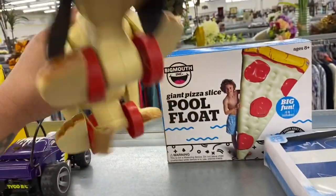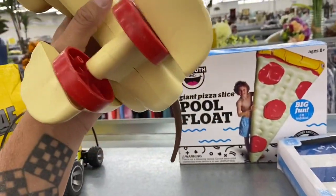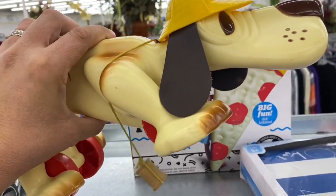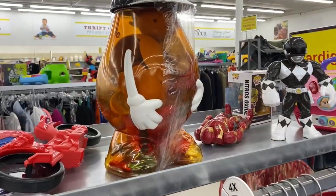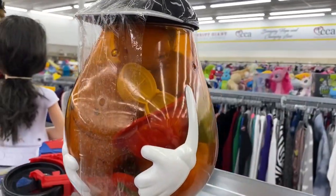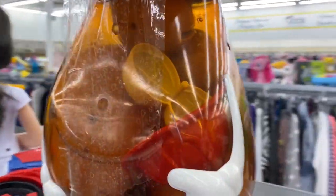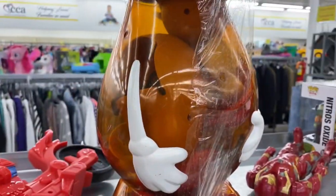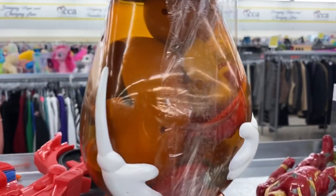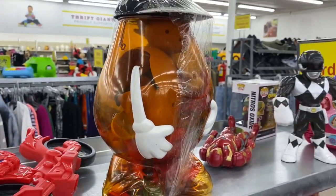And then we got this guy right here. Let me see if I can find a date on this guy. So check out this Mr. Potato Head carrying case — it's actually a Mr. Potato Head itself. It looks like all the accessories and stuff are inside, and then you can also take those and place eyeballs, a nose, and a mouth on the outside. It's kind of neat.